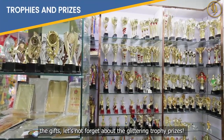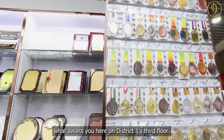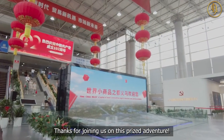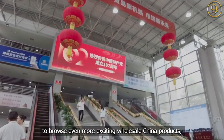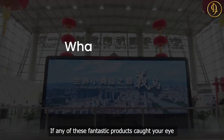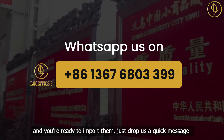While we're browsing the gifts, let's not forget about the glittering trophy prizes. This is just a glimpse of what awaits you here on District 1's third floor. Thanks for joining us on this prized adventure. See you in our next video where we'll continue to browse even more exciting wholesale China products right here at UA International Trademark. Thanks for watching — if any of these fantastic products caught your eye and you're ready to import them, just drop us a quick message.